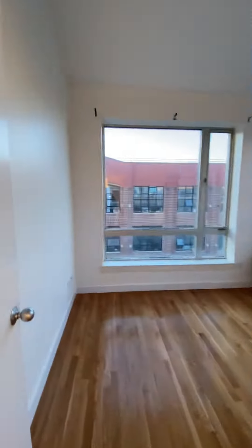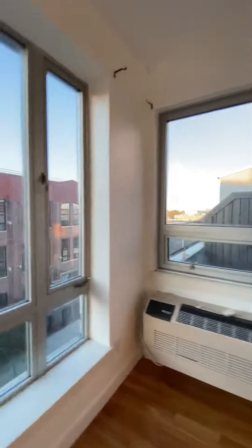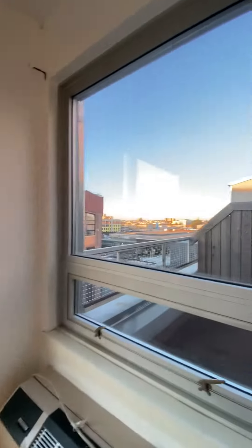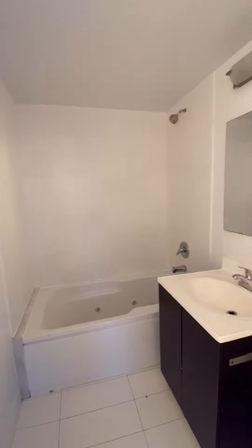The second bedroom. The closet space. And the first bathroom.